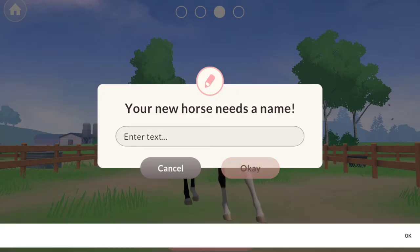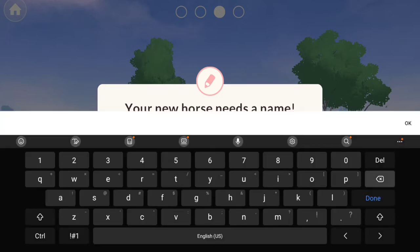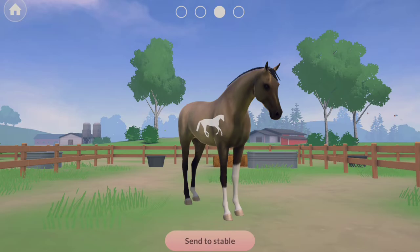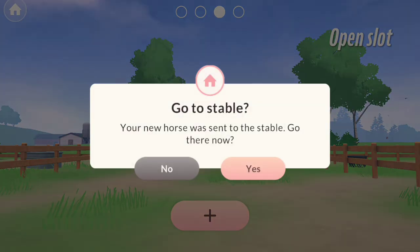Here was the process of me sending them to the stable and giving them names. I tried naming this horse just the number one and it didn't work, so I had to name it the word 'one.'